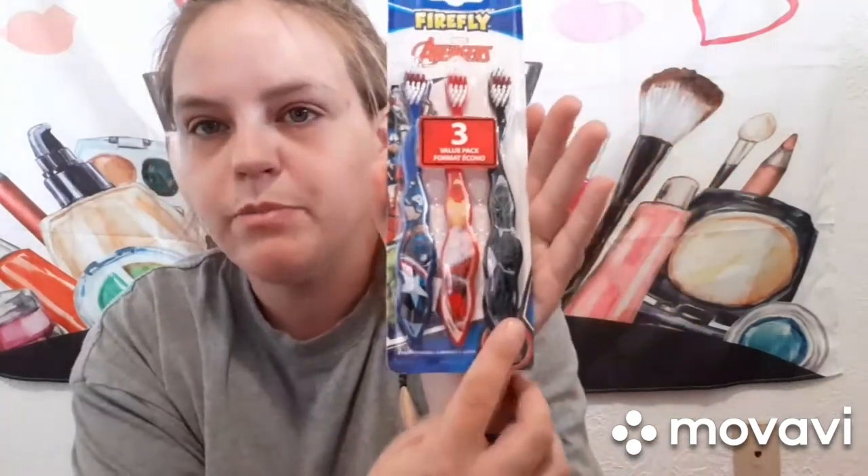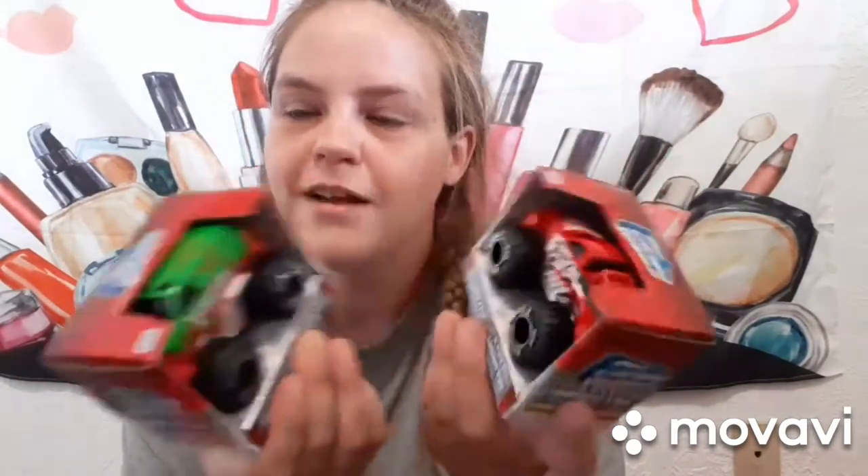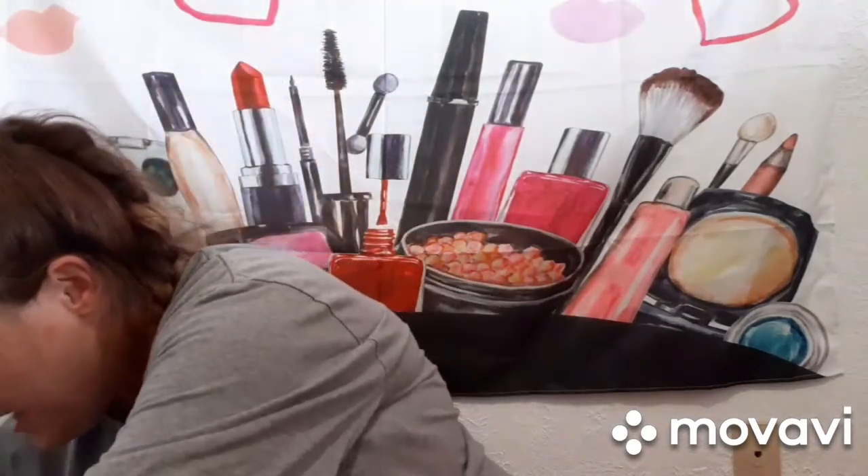I got them toothbrushes — Matthew wants Black Panther, Casein Ray wants Iron Man, and I joked that I get Captain America. They each got toy cars too — they were fighting over one of them. And then they each got a set of silverware: Matthew's favorite color is red, Casein Ray's favorite color is blue, so each set comes with a fork and a spoon in their color.